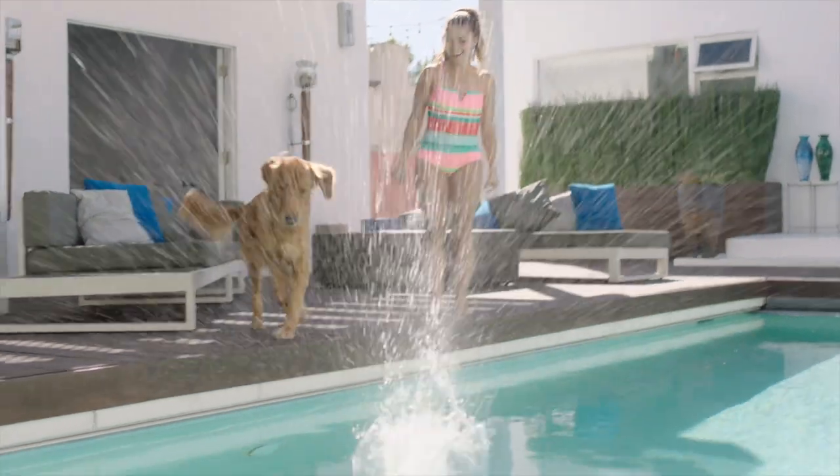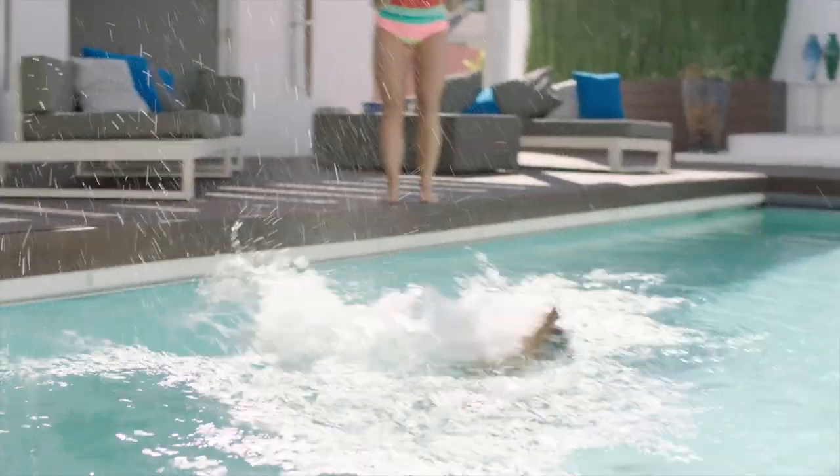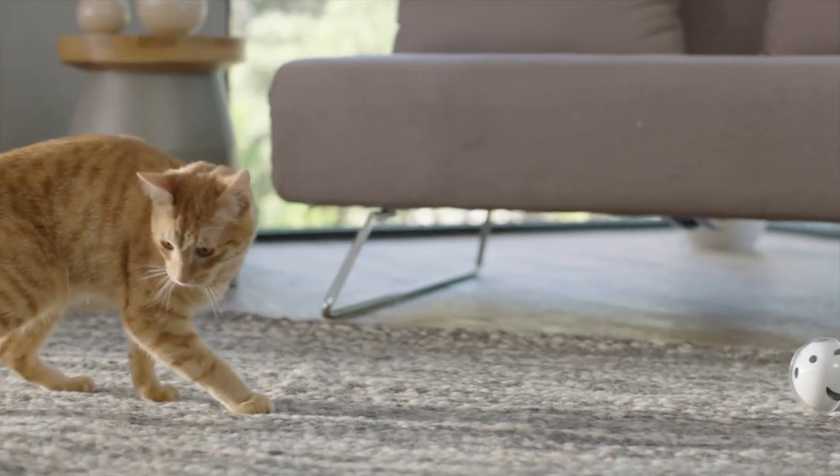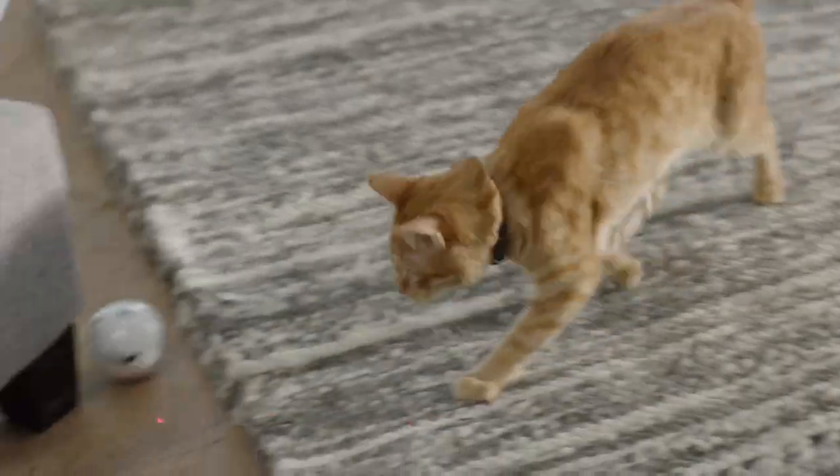You could be traveling anywhere in the world and still keep in touch with your pet, and capture and share these happy moments on social media. And Pupple isn't just for dogs — we have a built-in laser pointer that cats love and have so much fun playing with. And dogs love it, too.